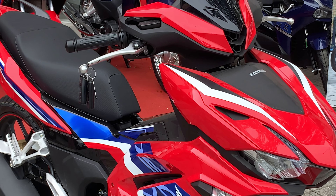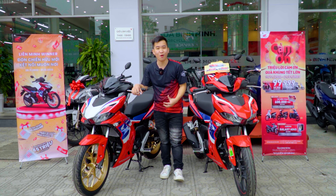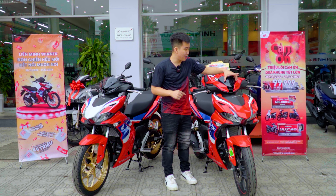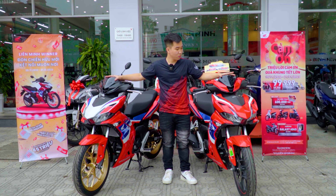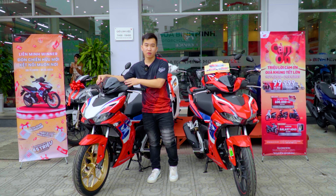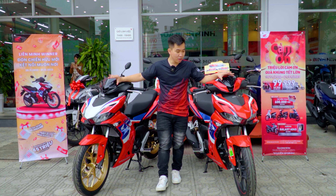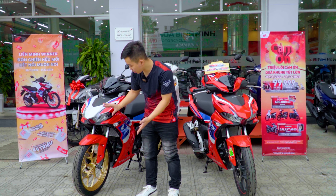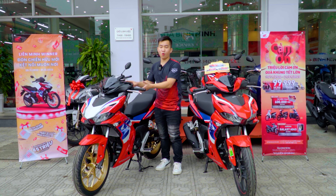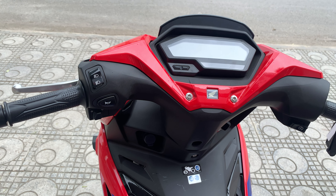Điểm thay đổi đó chính là vành vàng ở trên cả bánh trước cũng như bánh sau. Còn bản HLC phiên bản 2022 thì sẽ là sơn đen nhám tĩnh điện 100% cho bánh. Riêng HLC 2023 thì có lớp sơn vàng đồng tĩnh điện, lớp sơn nhám này cực kỳ bắt mắt. Cá nhân mình vẫn thích lớp sơn tĩnh điện màu đen ở phiên bản 2022 hơn, nhưng ai yêu thích sự thể thao màu mè một chút thì lớp sơn vàng này cực kỳ đẹp mắt.